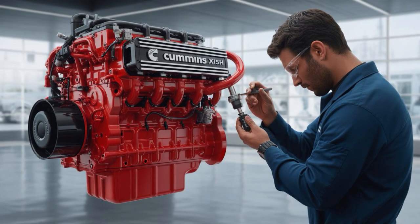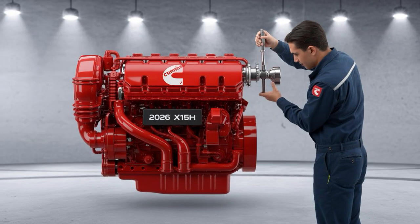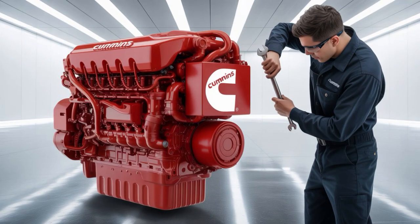Meanwhile, the CT-680? Diesel's everywhere. With a full tank, you're pushing over 800 miles. The CAT doesn't just run — it runs far.